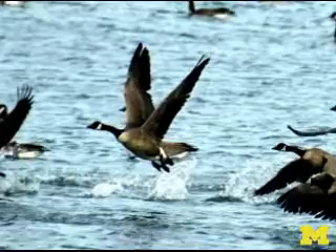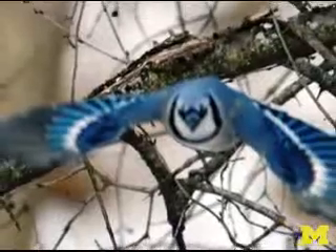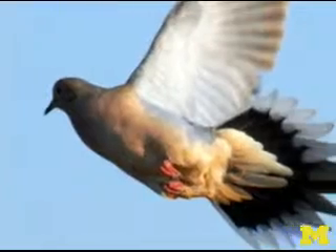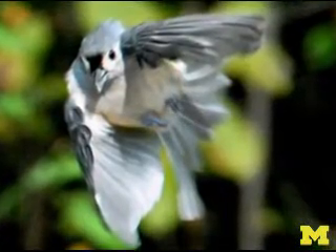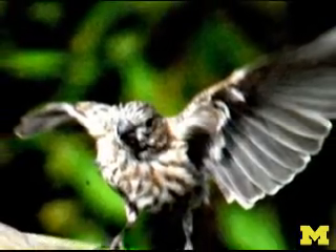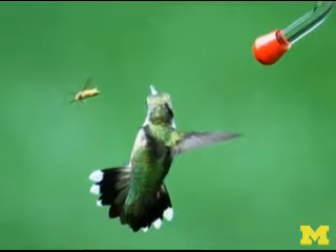Birds can take off from water, land, and even trees, exhibiting varied and sophisticated patterns with their wings, body, legs, and tail. They can move their wings independently, showing off asymmetric flapping kinematics. This ability helps them adjust while approaching a target, landing, or avoiding an obstacle.